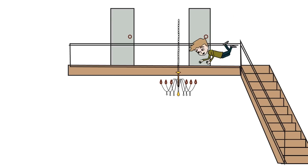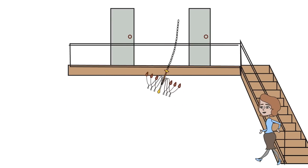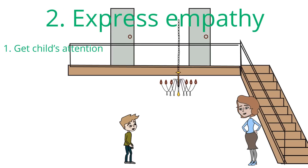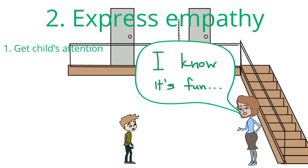The steps to correcting behaviors are: number one, get the child's attention to stop the problem behavior. Number two, express empathy. Use statements such as, 'I can see you're upset,' or 'I realize this is difficult for you.'